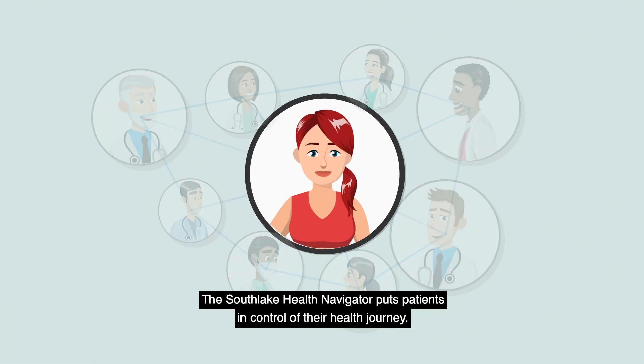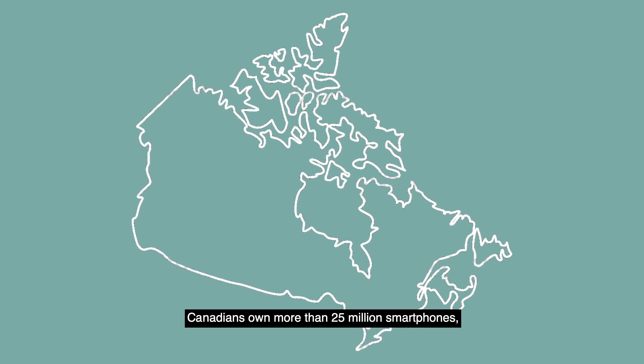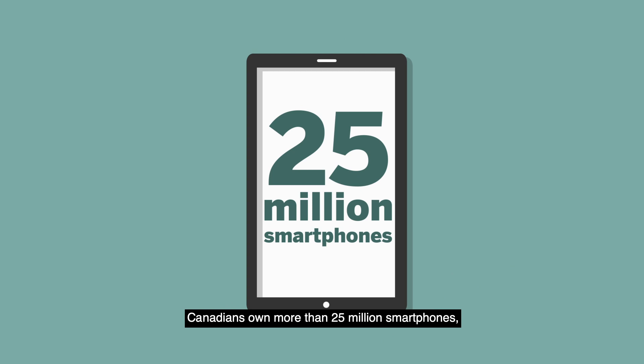The Southlake Health Navigator puts patients in control of their health journey. Canadians own more than 25 million smartphones. Let's put those devices to work.